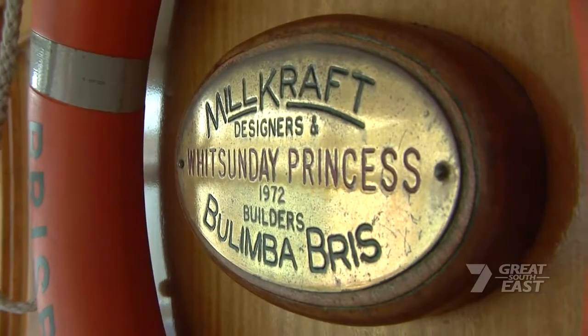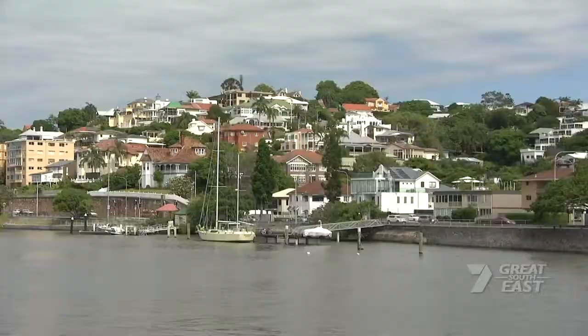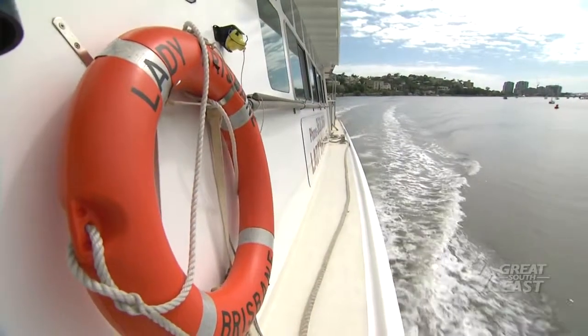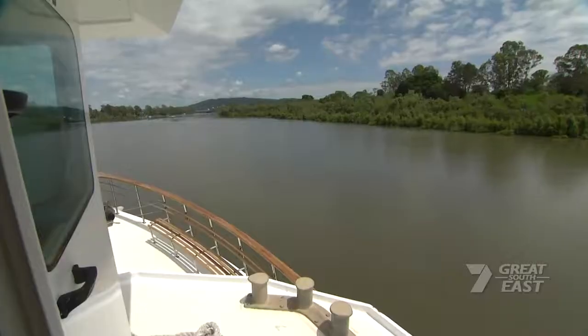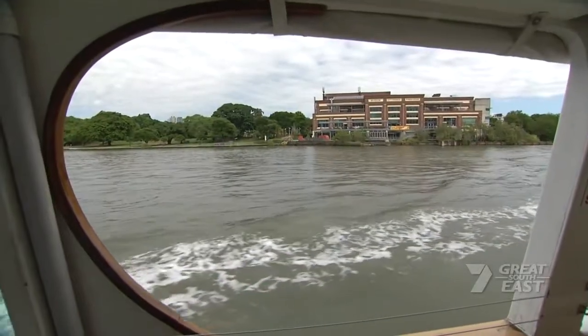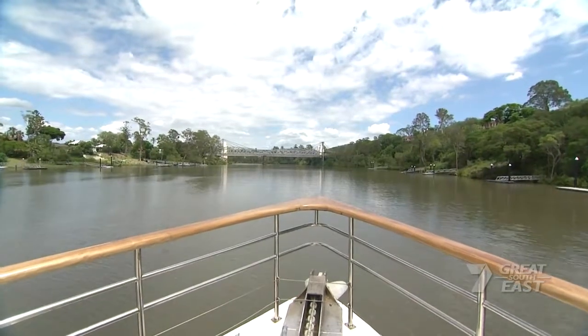We do this trip up to the Bremer River Junction three or four times a year on suitable high tides. It's three hours up and three hours back, with morning tea and lunch on board, and we love showing people around the river. This Brisbane River system is one of the oldest in the world, dating back around 400 million years. It is an alluvial flood plain, so it has changed its course many times over that time.